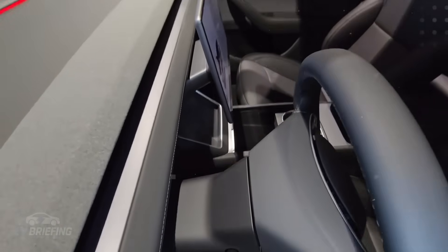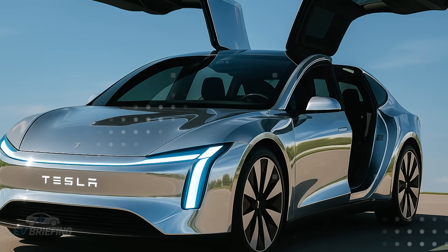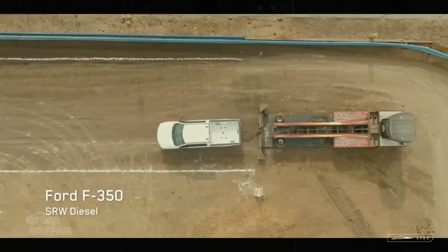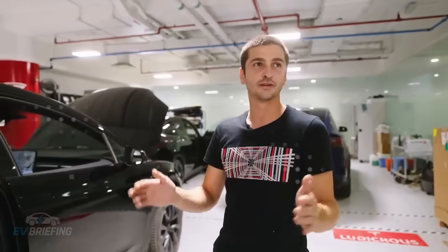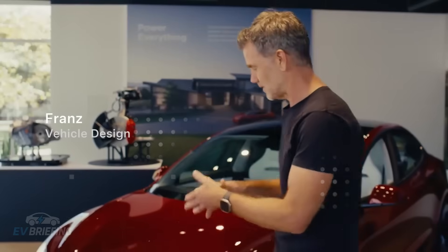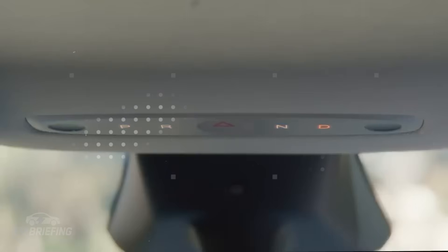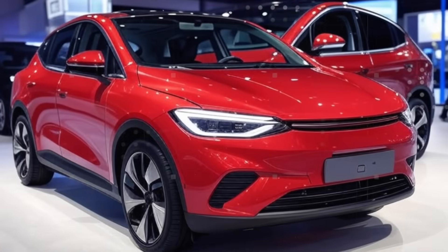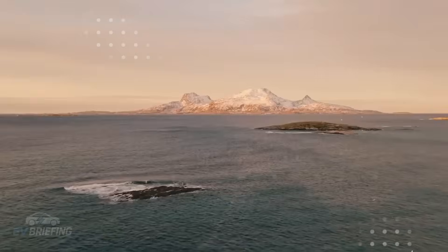The Smart Pod is the revolution of modular interiors. Forget seats that merely recline — we're talking about an interior architecture that disassembles and rebuilds like Lego. In less than 10 minutes, the Model 2 can become a mobile office, a family car, or a cargo van, all without tools. It's a car that changes with you. Monday you work in it, Saturday you bring a refrigerator.